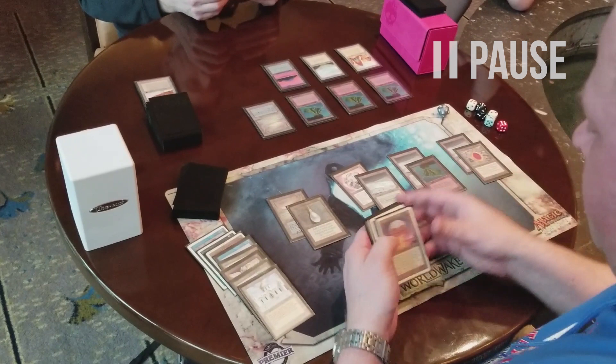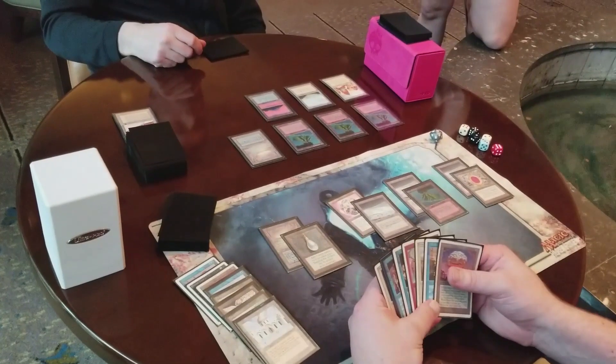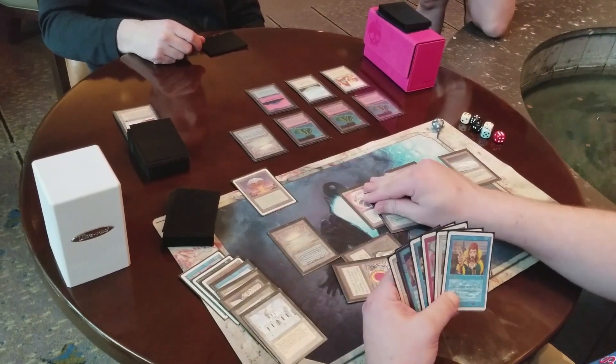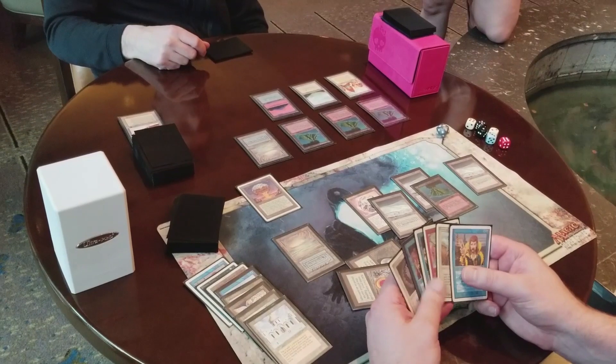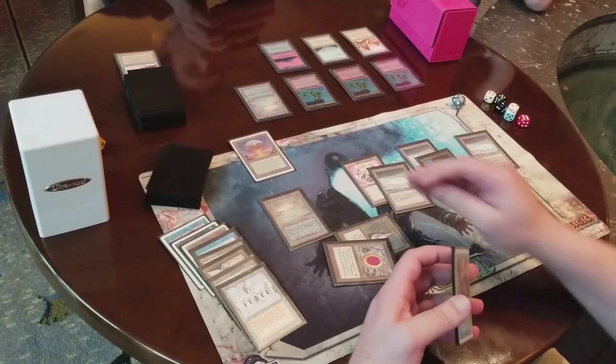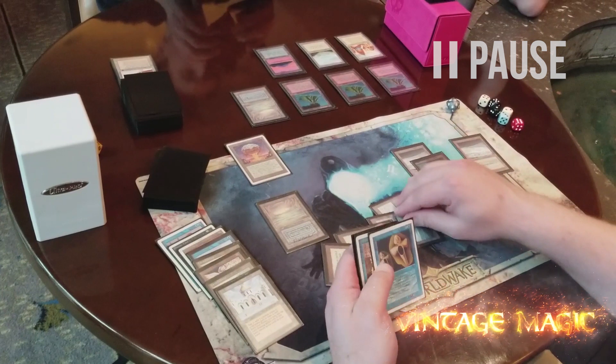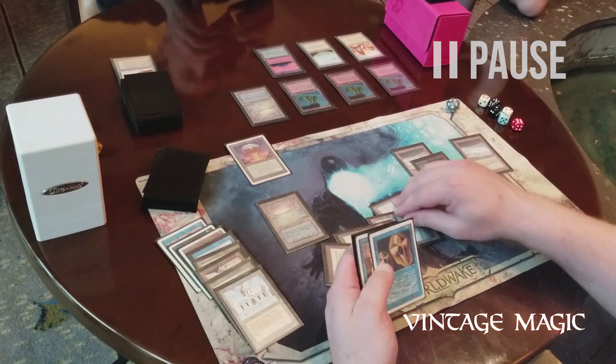We're going to return to Eric's turn now. Eric's sitting here contemplating what to do. I see him pay two mana for Chaos Orb, and Chaos Orb is worthy of a quick discussion. Anybody who's followed old-school format is probably aware of the presence of this card. Chaos Orb has a completely unique effect in all of Magic. It was banned, I think, eventually in 1995.